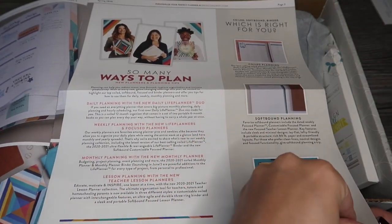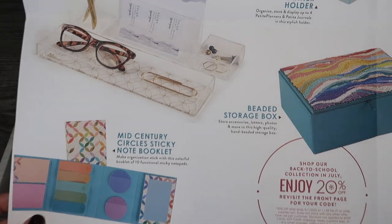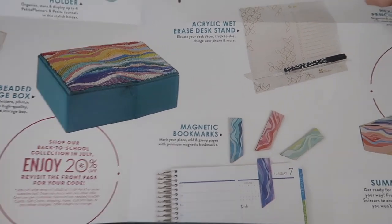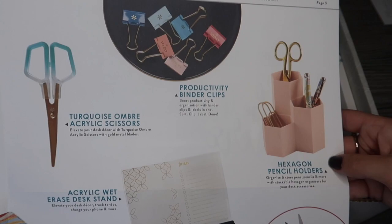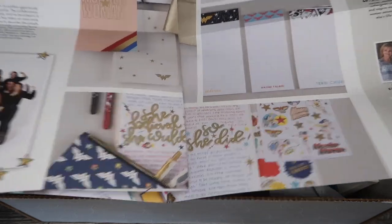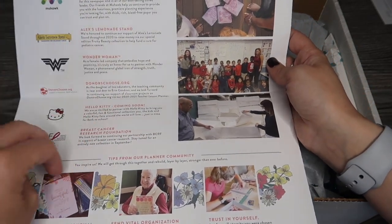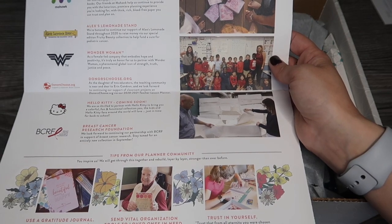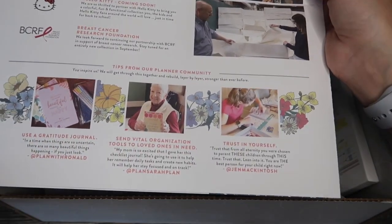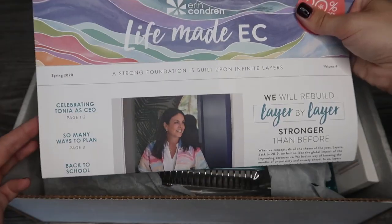It's also got this rather exciting thing in the middle - a lot of the new products coming for the back to school section of the website. It mentions 20% off which is valid till the 1st of September, with sneak peeks of lots of new goodies. On the back there's a little bit about various charities connected with Erin Condren. And look - Hello Kitty coming soon! There are also some little bits from the planner community, which is a nice touch.